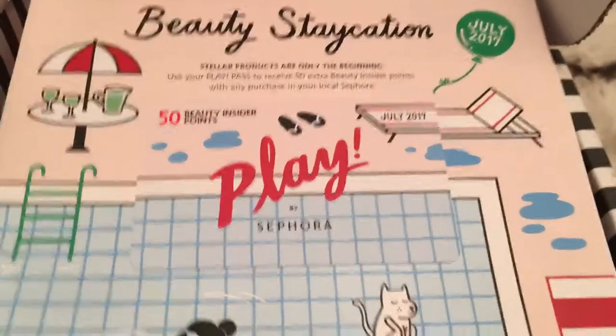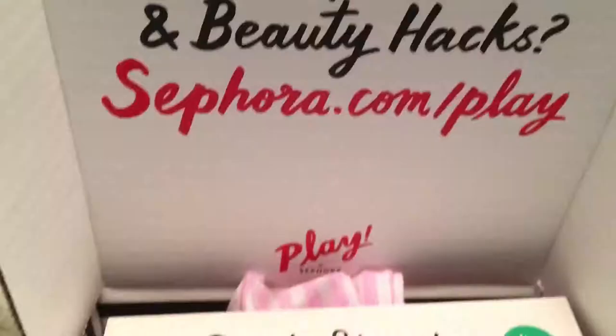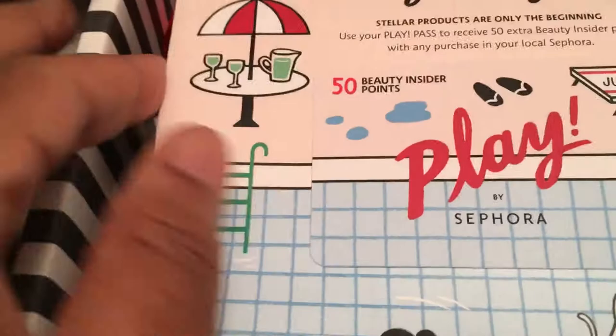Hi everyone, welcome back to my channel. My name is Pauline Newman. I hope you all are having a wonderful day. I want to share with you my Sephora Play for the month of July.